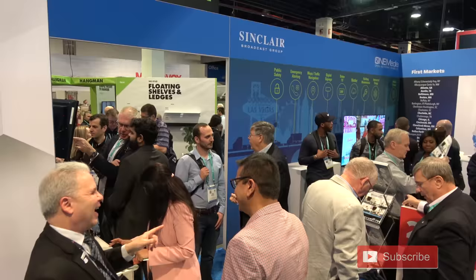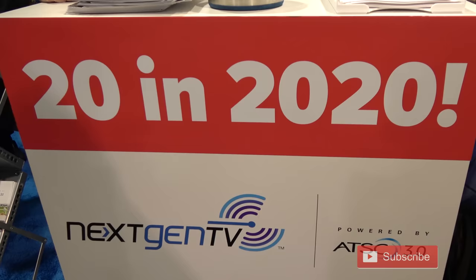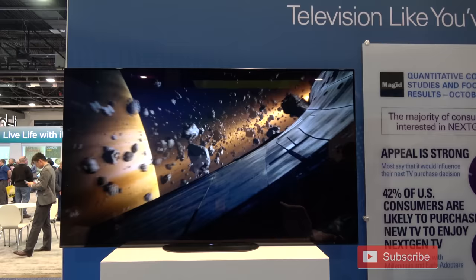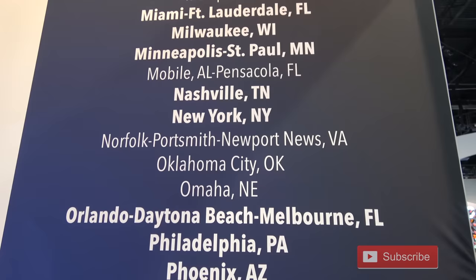I first stopped at the ATSC 3.0 next-gen TV booth. Inside were displays showing various ATSC 3.0 products. The first thing I noticed was a sign that said '20 in 2020,' referring to 20 TV sets that will be ATSC 3.0 compatible in 2020. You'll see some examples of these sets a bit later in this video.